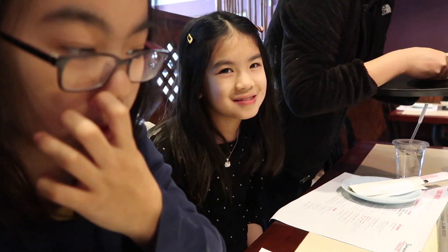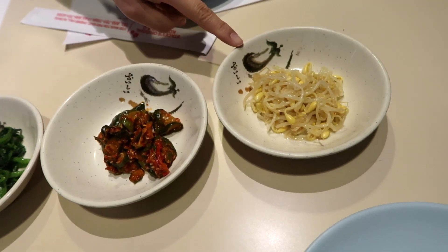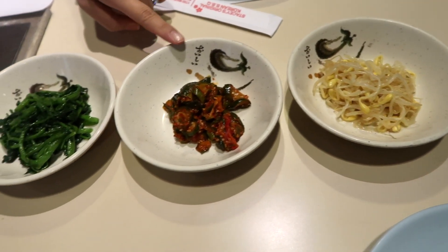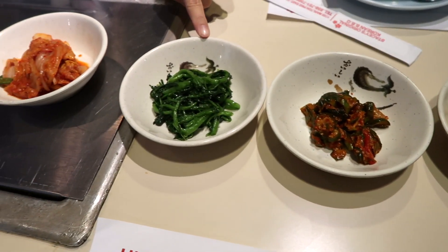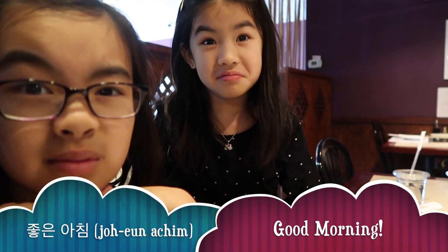Our appetizers just came out — take a look! Korean! Konggabul Muchi, Oiji Muchi, Shigemchi Muchi, and kimchi. I'm working on the Korean. I can eat everything!